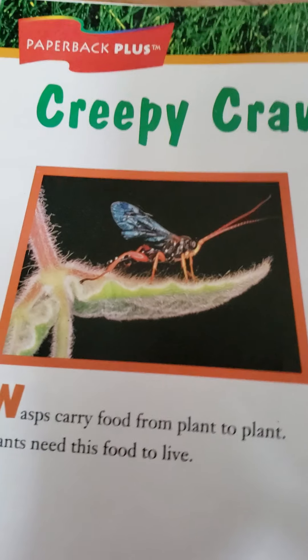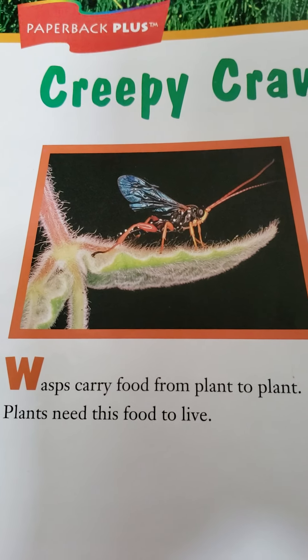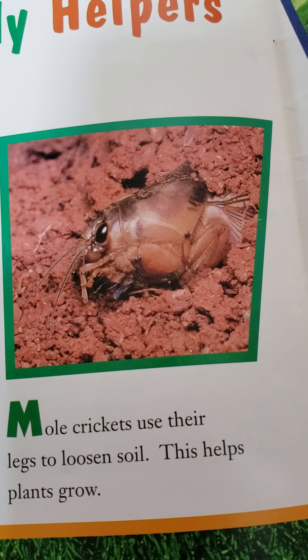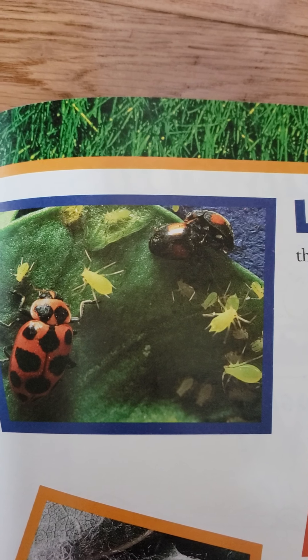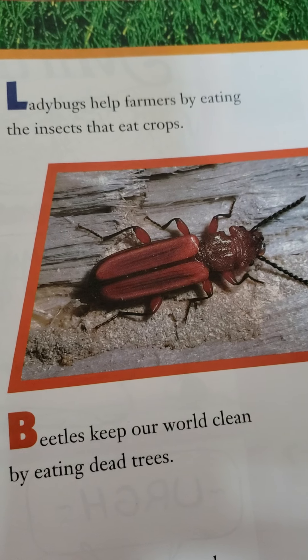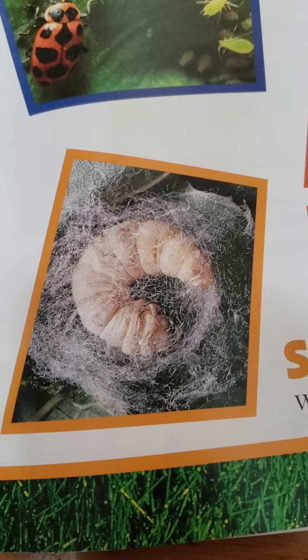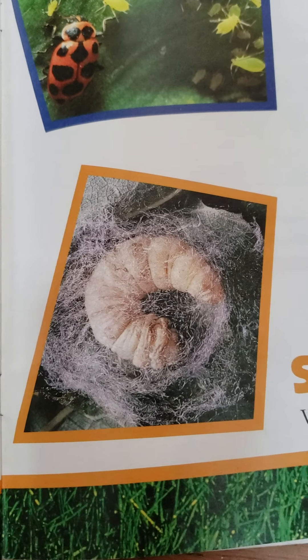Creepy crawly helpers. Wasps carry food from plant to plant. Plants need their food to live. Mole crickets use their legs to loosen soil. This helps plants grow. Ladybugs help farmers by eating the insects that eat crops. Beetles keep our world clean by eating dead trees. Silkworms spin a silk thread. We use this silk to make clothes.